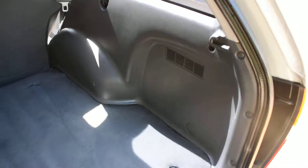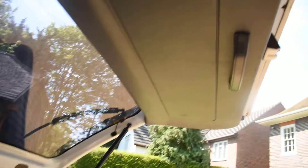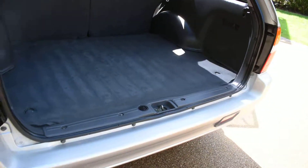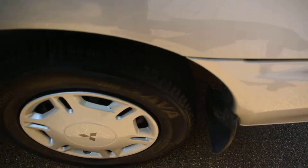The back of the seats are good. In really superb condition, this car. And the inside of the tailgate is all nice too, with no damage. And here we have the nearside rear wheel, which is all excellent.